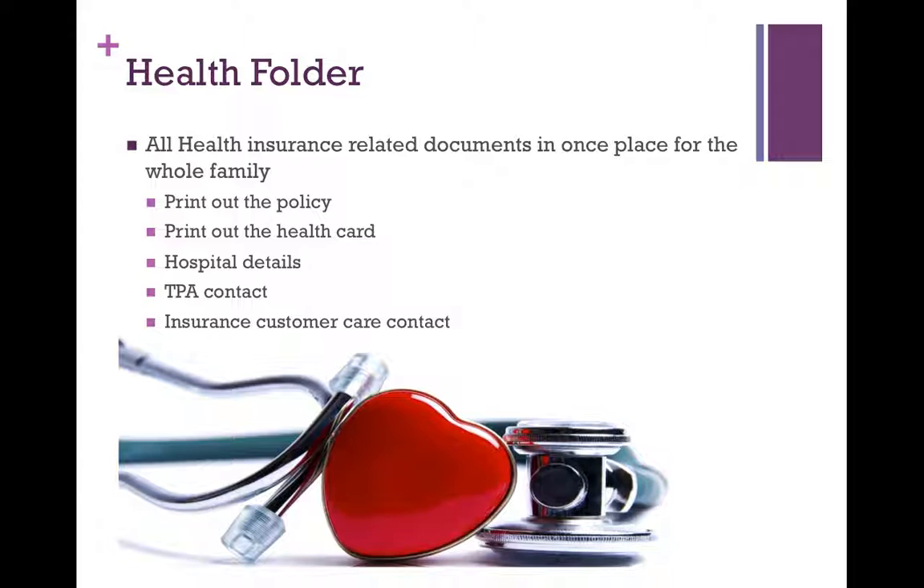Also print out the hospital details you have accumulated — more on hospital details later in this video. Your TPA contact within the hospital — make sure you have that number — and your insurance customer care contact. Very important. Make sure that is in your folder.